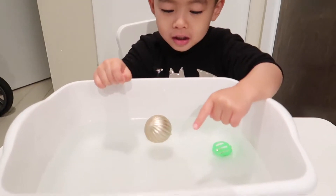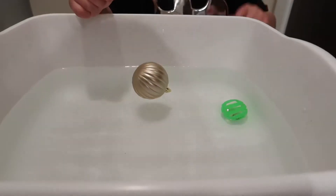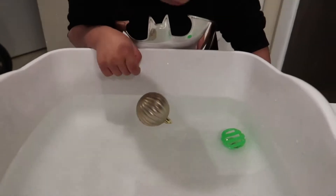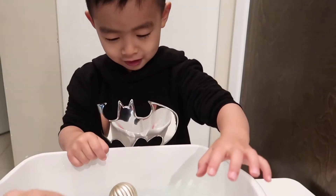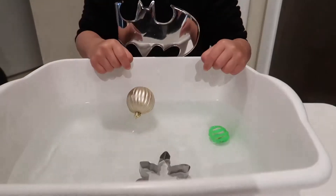We also tested the cookie cutter — sink or float? Brandon made his prediction and was really engaged with this activity.